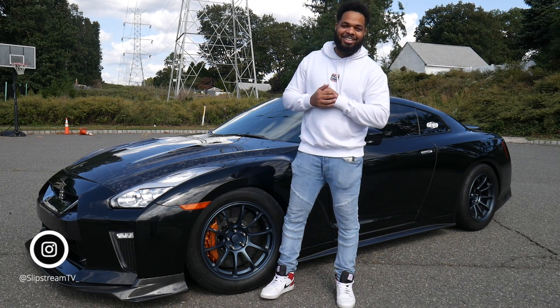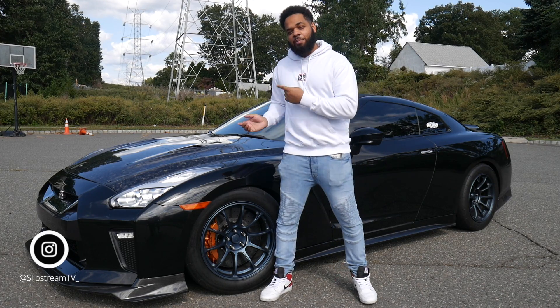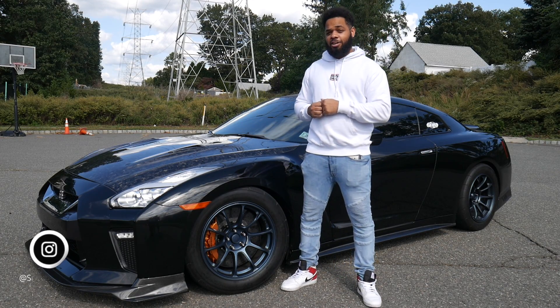Oh, I didn't see you there. Welcome back guys to Slipstream TV. I'm your host Randy, and behind me we have a 2014 Nissan GTR.